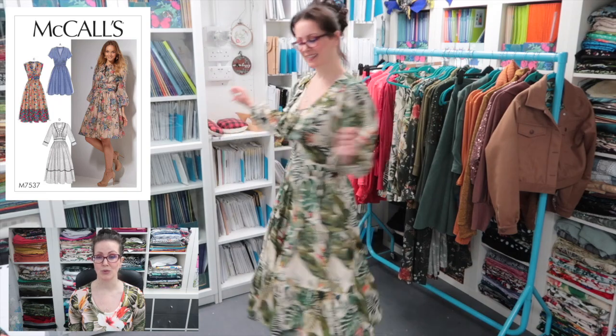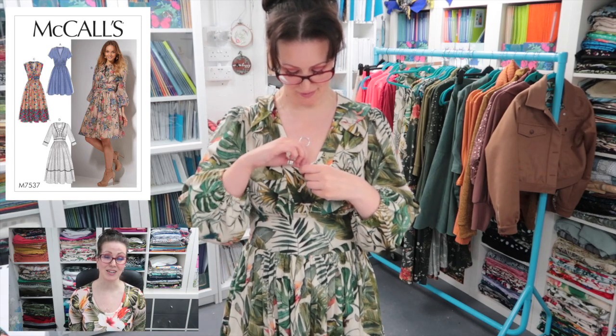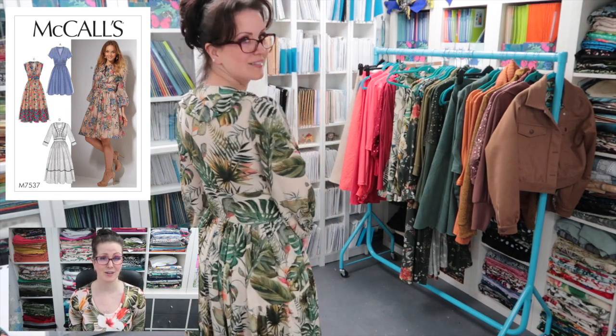Next up is the first McCall's 7537 I made this year, in the Savannah viscose chalet lawn with a tiered and gathered skirt. I definitely got into tiered and gathered skirts this year and I'll be making more next year - they're epic, so easy to do, and they don't drop on the bias because everything's cut on grain. That dress is currently in London and I cannot wait to wear it again. I added a ruffle on it for the first time, which is really cute - very Zimmermann-esque, very Gunne Sax, very 70s.